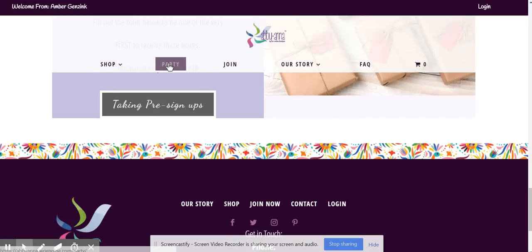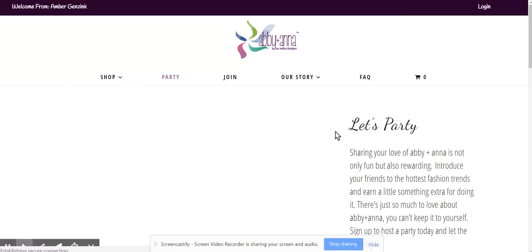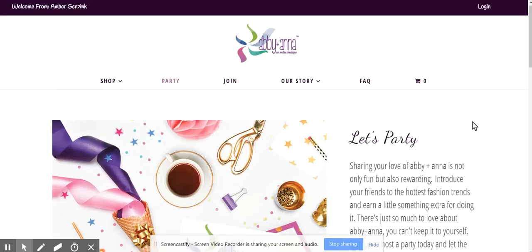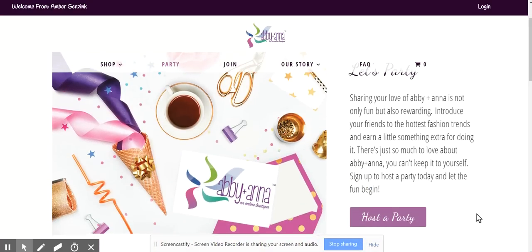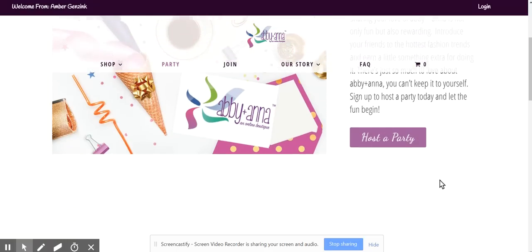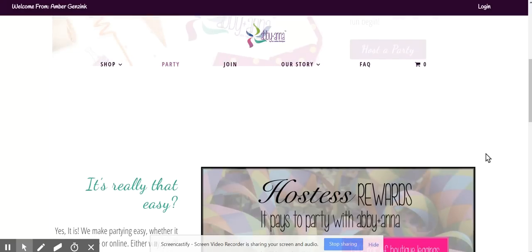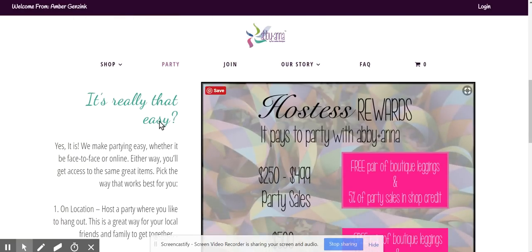Before I go into all the shop stuff, let's go into the other tabs. If I click Party, this is for anybody that wants to set up a party — it's so pretty and super easy. They click the Host a Party tab and there's a little more information below about the Hostess Rewards. It explains it all here and we've got a nice graphic.